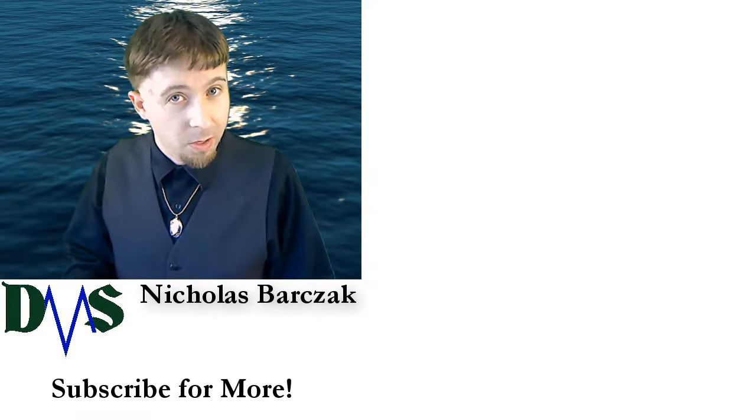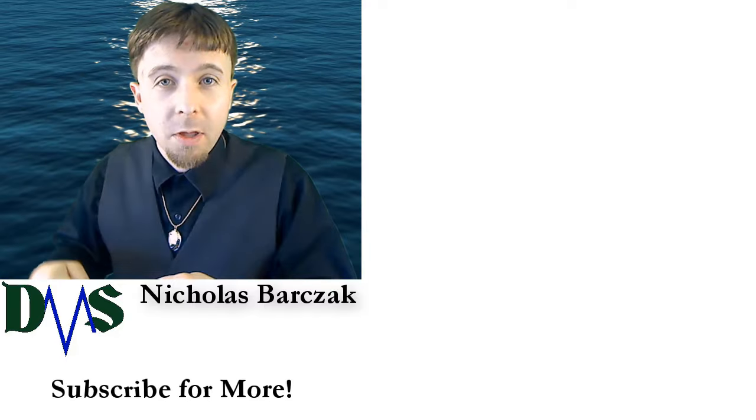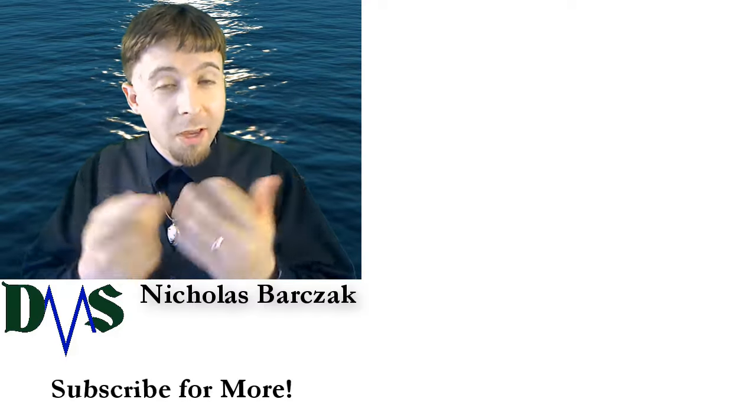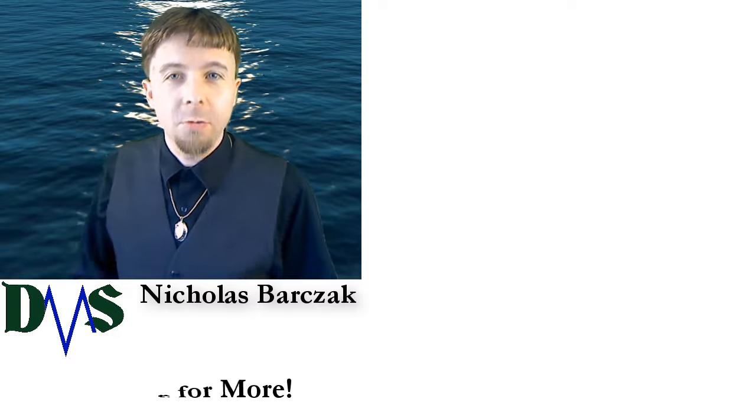Thanks for watching. Did you know there is a button below that will let me know that you liked it? Click the like button and I will make more videos for you.